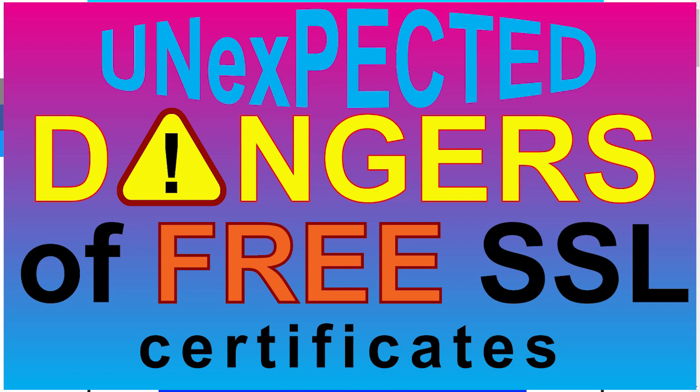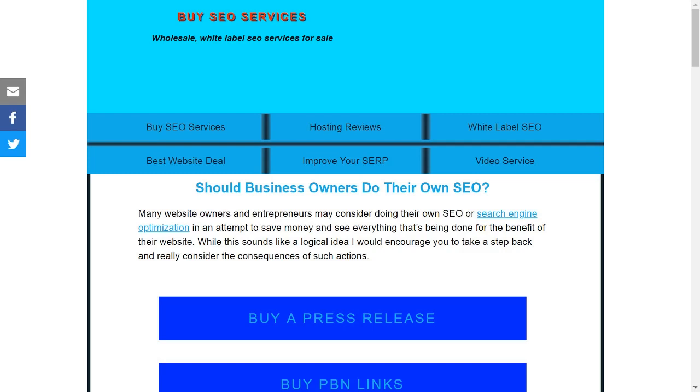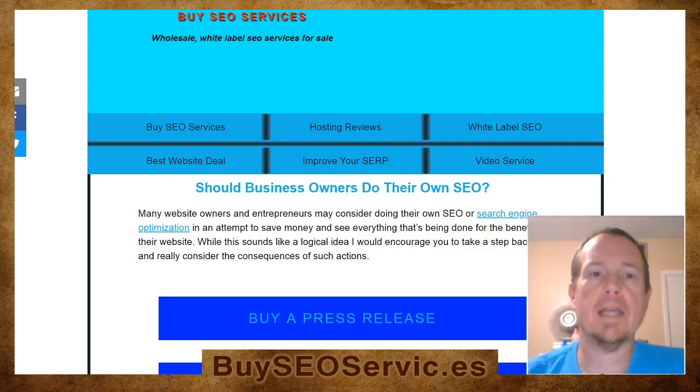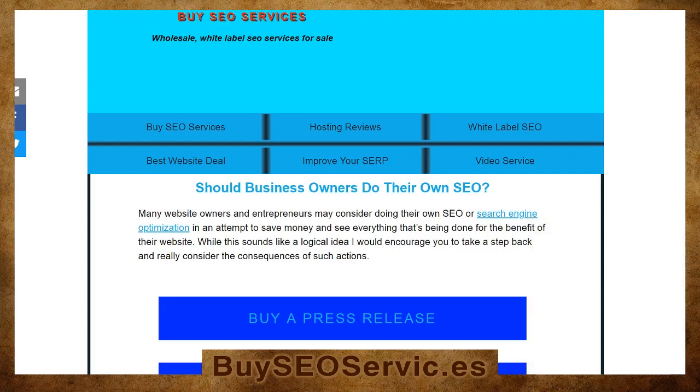Are there unexpected dangers when using free SSL certificates? Rob here with BuySEO Services. Today I wanted to talk about the dangers of free SSL certificates — this is something you may not know, as I recently found out about it firsthand myself. I know a lot of you may be using Cloudflare as not only a CDN but a free SSL, like I was before the finding we're going to discuss in this video.